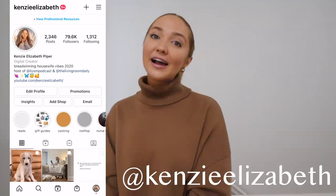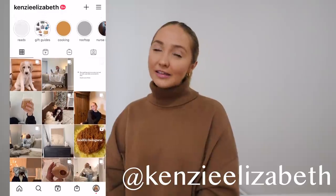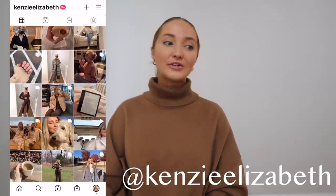All right guys, again - if this gets to 300 comments I'm doing a closet organization clean-out video, so let me know if you want to see that. I love you guys so much, happy New Year, and I will talk to you soon.